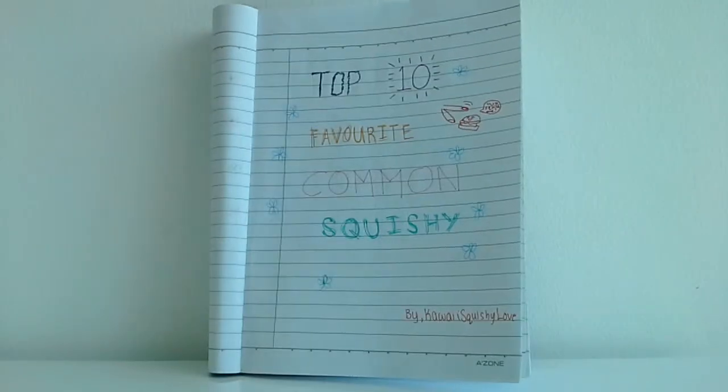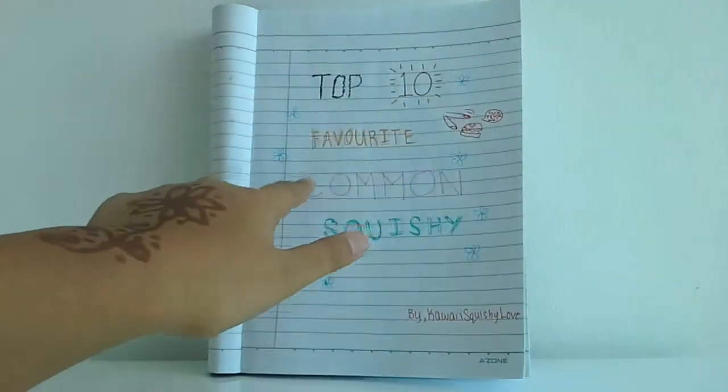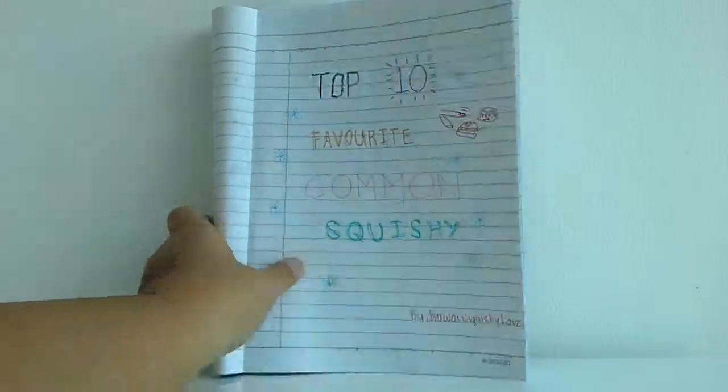Hey everybody, it's Koi Squishy Love, and in today's video I've got my top 10 favorite common squishy collection. Let's get started.